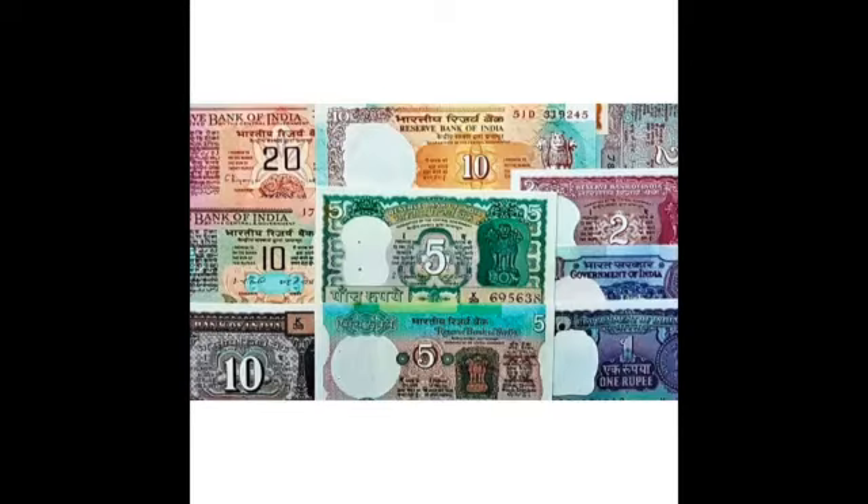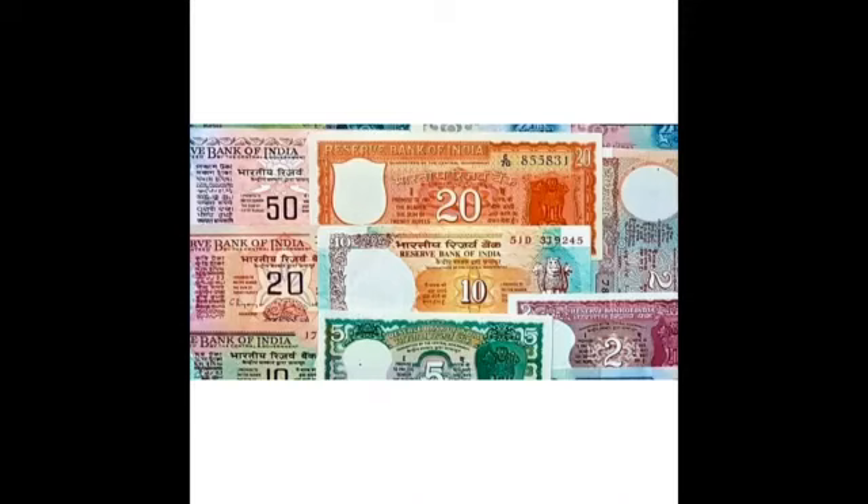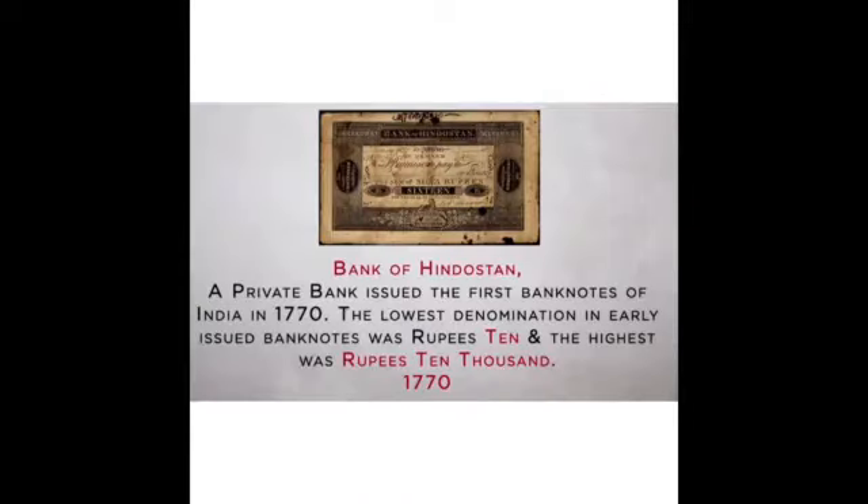Let us see the transformation that has happened in our Indian currencies through this video. In 1770, Bank of Hindustan of Kolkata was the first private bank to issue currency notes of Rs. 10 and Rs. 10,000 in India.